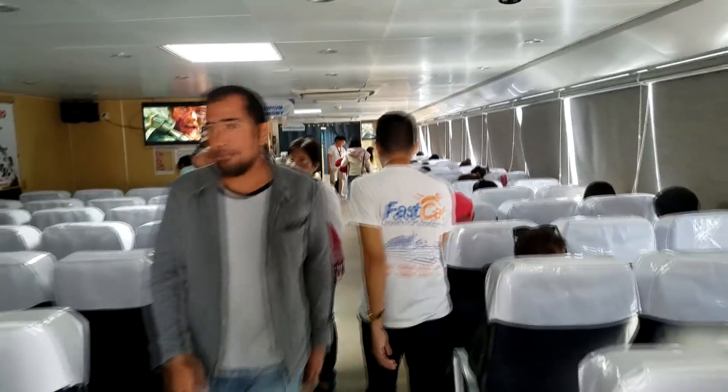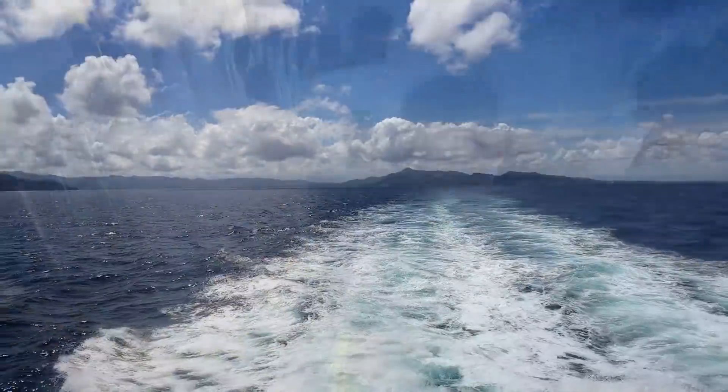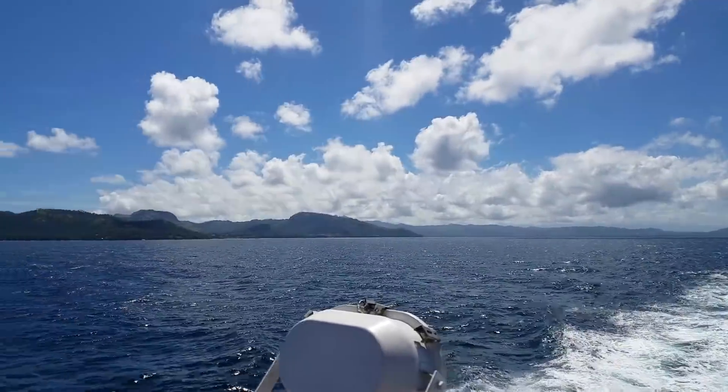They've got movies going, and up ahead is business class — don't need that much though. Goodbye Dapitan, goodbye Mindanao. We're heading out on the Fast Cat.